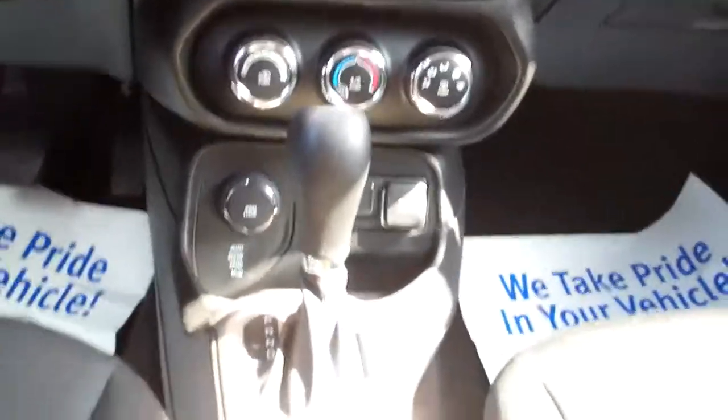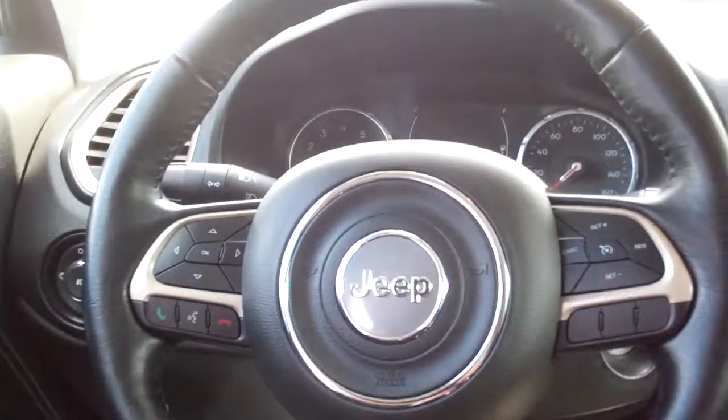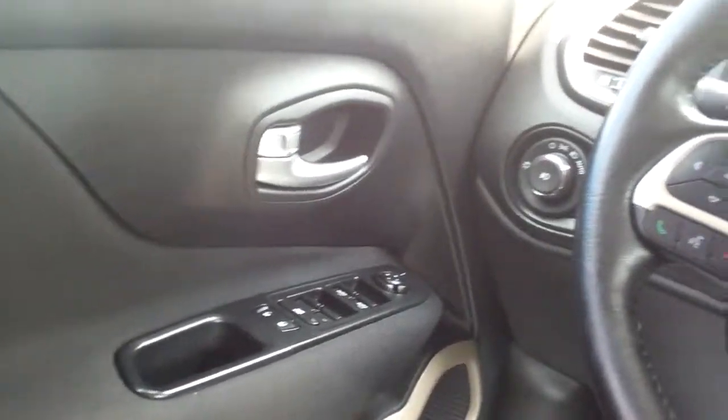There's your climate control, auto shift, cup holders, four-wheel drive selector, radio and cruise control on the steering wheel along with Bluetooth controls. Power windows, door locks, mirrors, auto headlights.